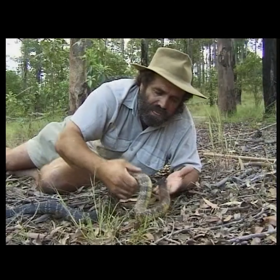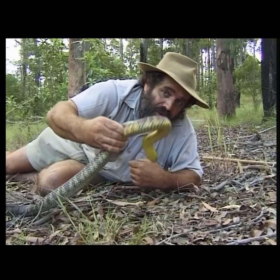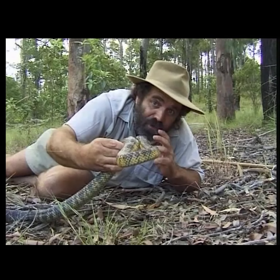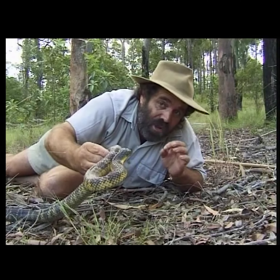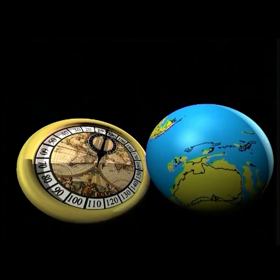Australia is the land of the poisonous snake. Interestingly, they have all probably evolved from a single species that drifted here from Asia some 15 million years ago. The tough conditions here created tough snakes — we have more species of venomous snake than anywhere else.